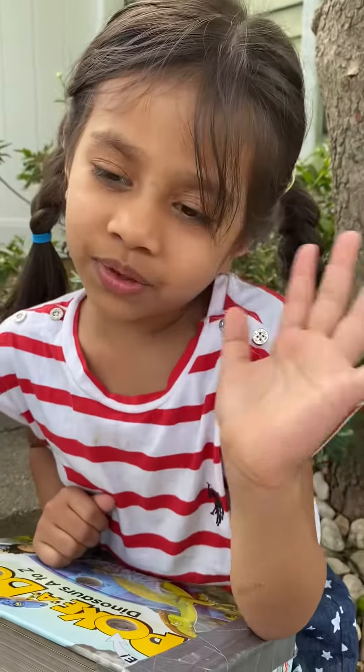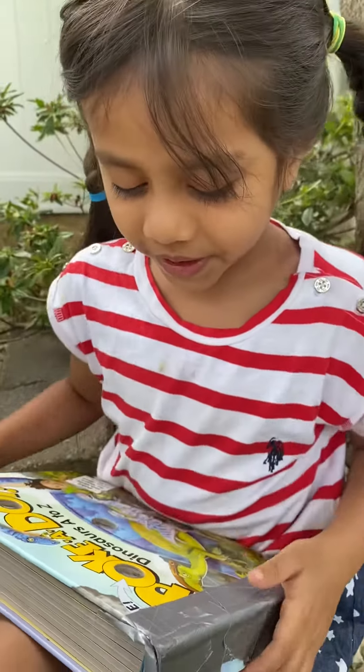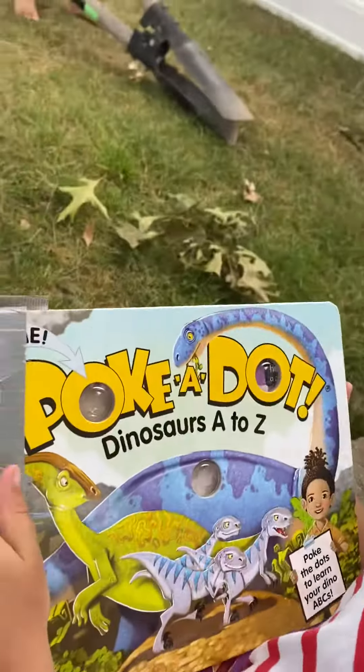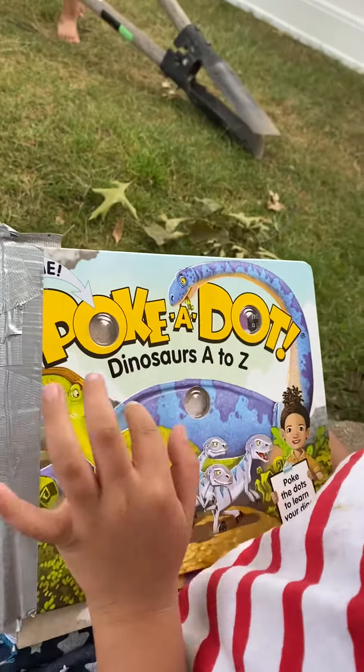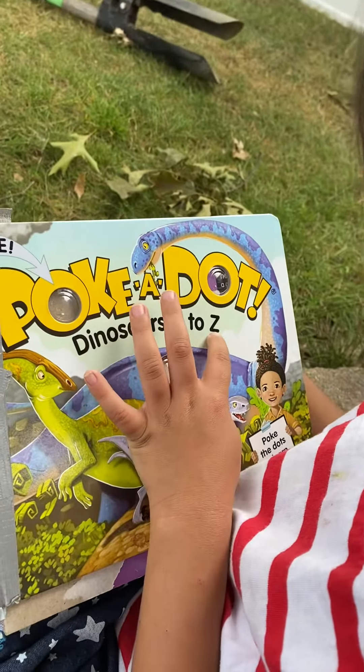Hi everyone, today we are going to read a book called Dinosaur A to Z.